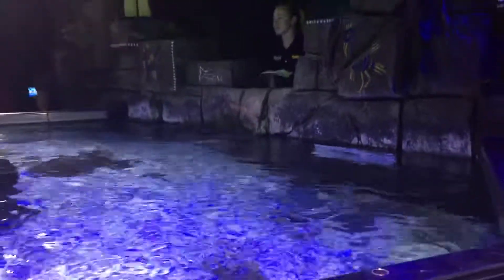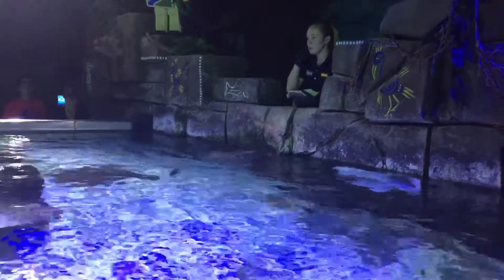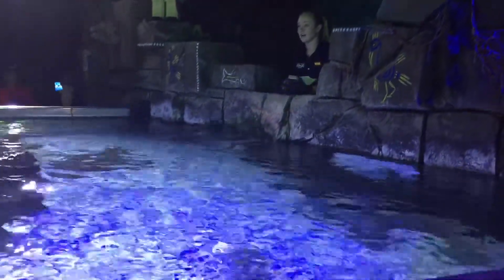At the aquarium, it's my job to help take care of all the really cool animals you've seen so far today. Right now I'm going to be feeding lunch to our rays, sharks, and skates in our elasmobranch pool.